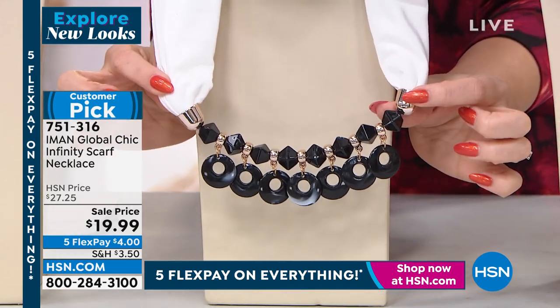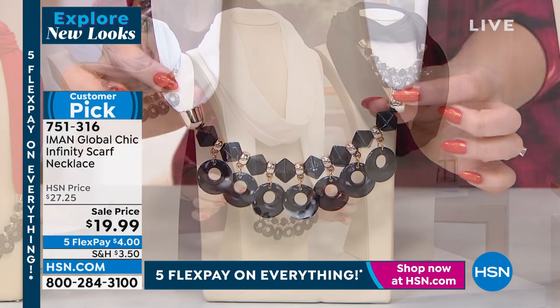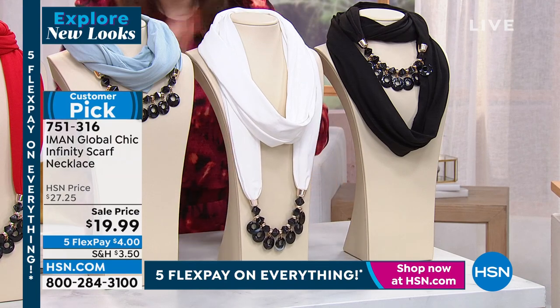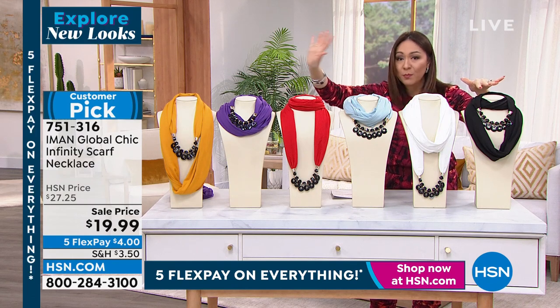It's kind of like that gorgeous chunky necklace without a clasp, without having to figure out how to get the necklace on or choose between the scarf and the necklace — you're getting both today. It's a customer pick with perfect five-star reviews. Not one person who reviewed this gave it anything less than the top amount of stars.